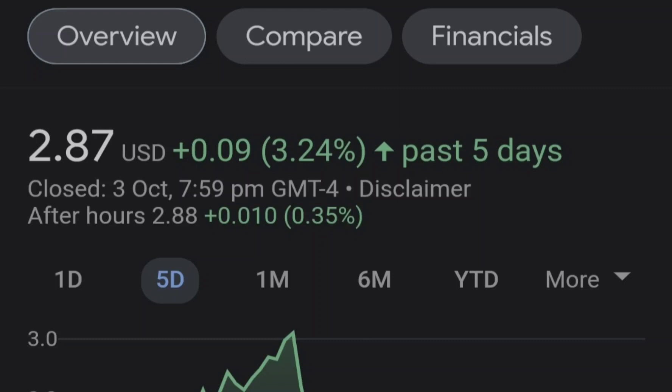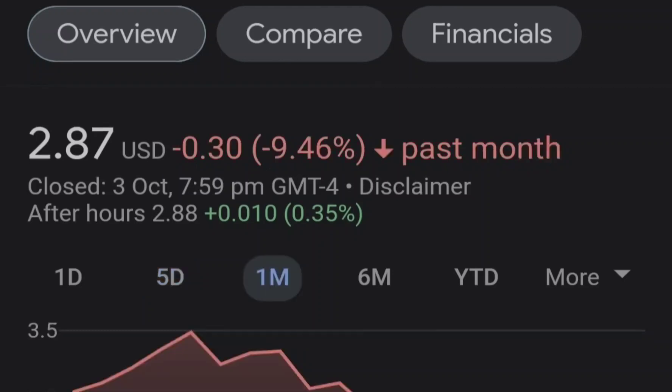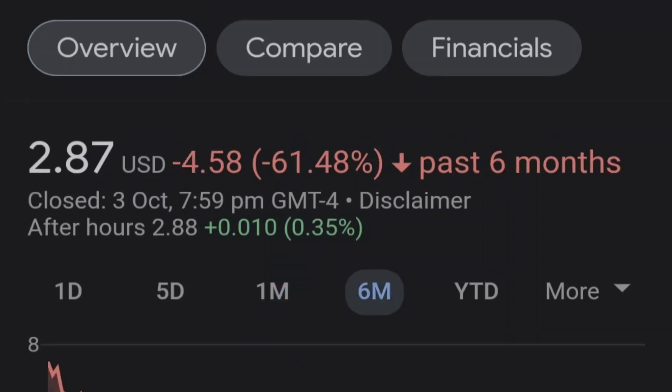Before we get into all of that, if you guys would like to earn two free stocks with Mumu, with a minimum value of up to seven thousand dollars, please check out the link in the description.